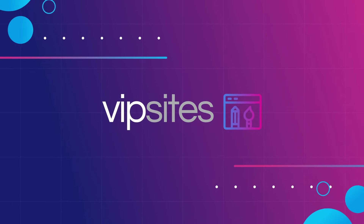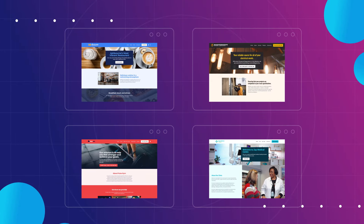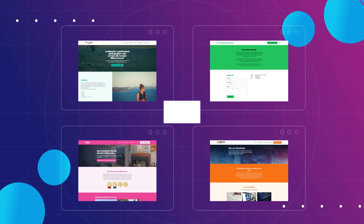Introducing VIP Sites, the ultimate free website builder. Create a stunning professional website in minutes — perfect for any small business ready to make its mark online.